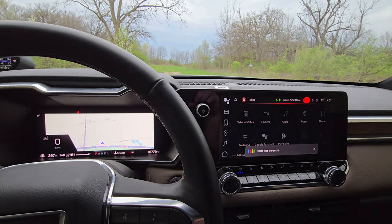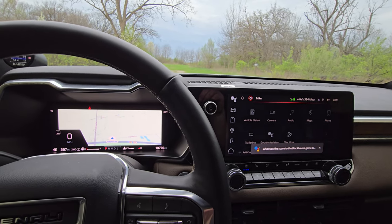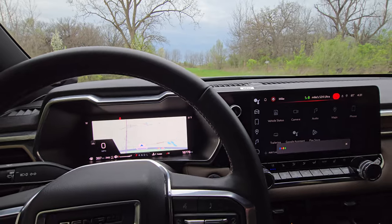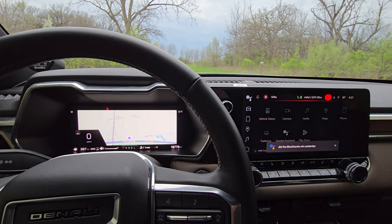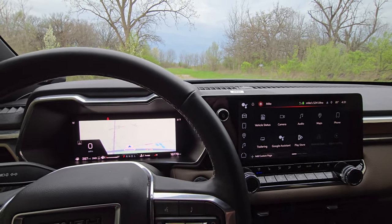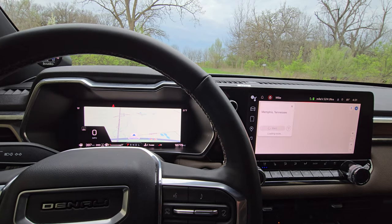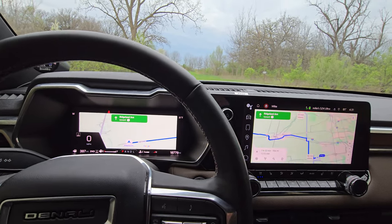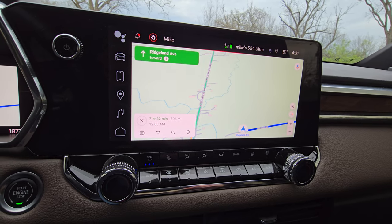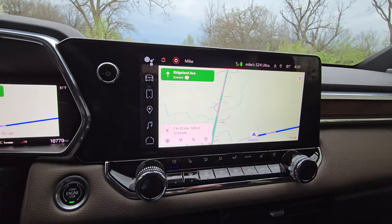For example: 'What was the score of the Blackhawks game last night?' — it responded with the next game info. Then: 'Did the Blackhawks win yesterday?' — it answered the Blackhawks lost 4-2 last Sunday against the Hurricanes. Then I said 'Navigate to Memphis, Tennessee' and as you can see, lightning quick — it's looking like 7 hours and 32 minutes from my current location.